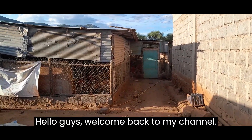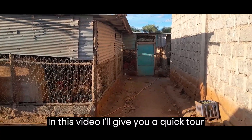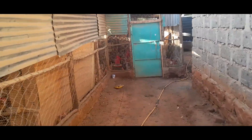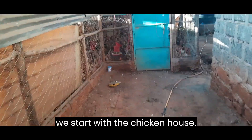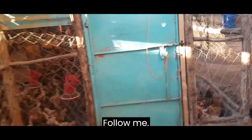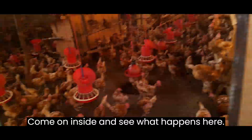Hello guys, welcome back to my channel. In this video I'll give you a quick tour of my farm. We will start with the chicken house — follow me, come on inside and see what happens here.